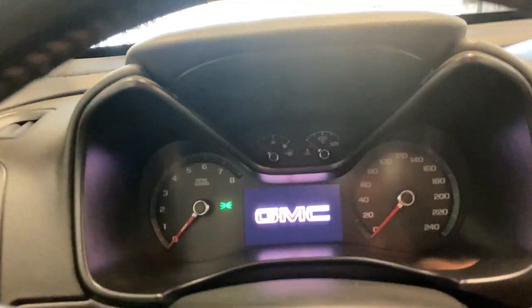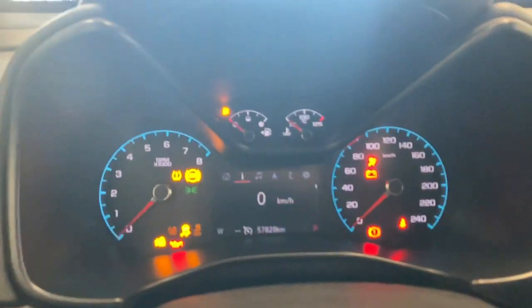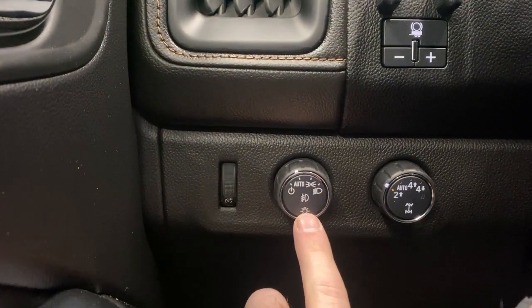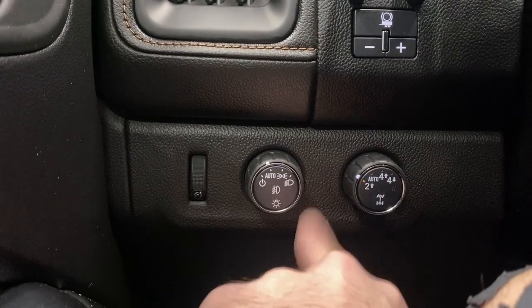We'll get this unit fully started up here. On the left side we have our digital gauge cluster with dimming controls, automatic headlight and fog light controls, and our drive mode selector — two-wheel drive, four high, and four low.